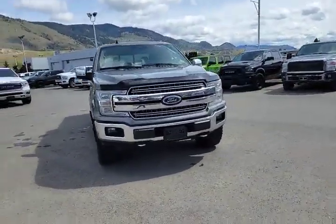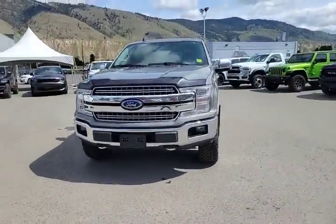Hey, we're in the back lot at Rivershore Ram today looking at a 2019 Ford F-150 Lariat.